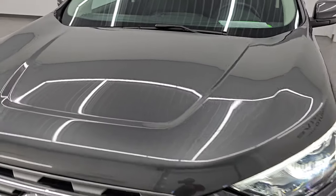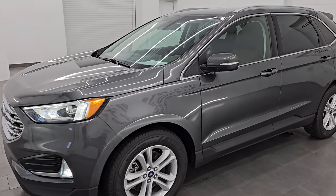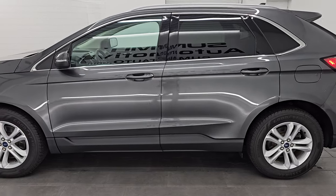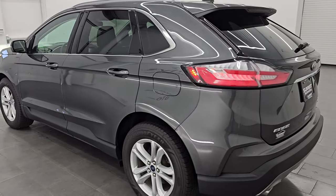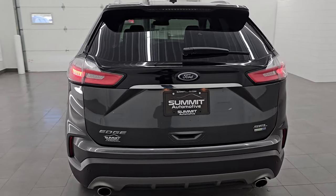Very, very clean, and I would highly recommend this Edge from a quality and condition standpoint. I would ship this one anywhere — California, Texas, New York, Florida, back to Michigan. Whoever gets this vehicle is going to absolutely love it. It's just a very, very nice ride.